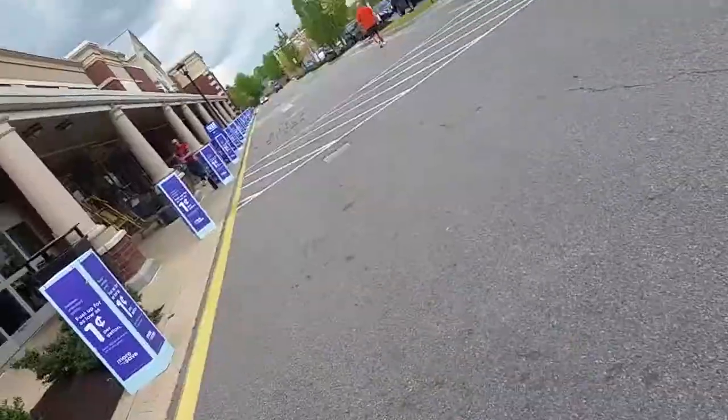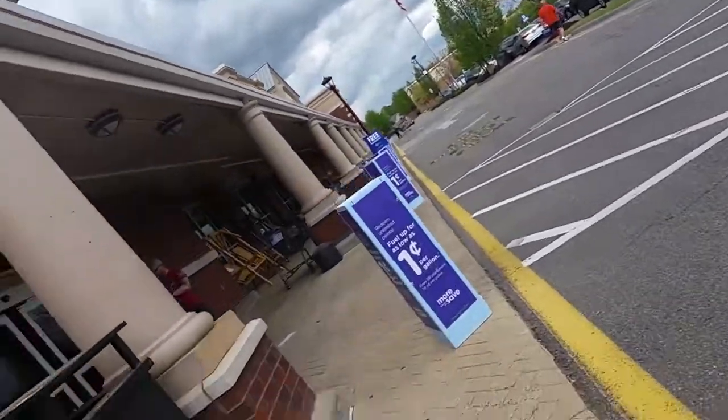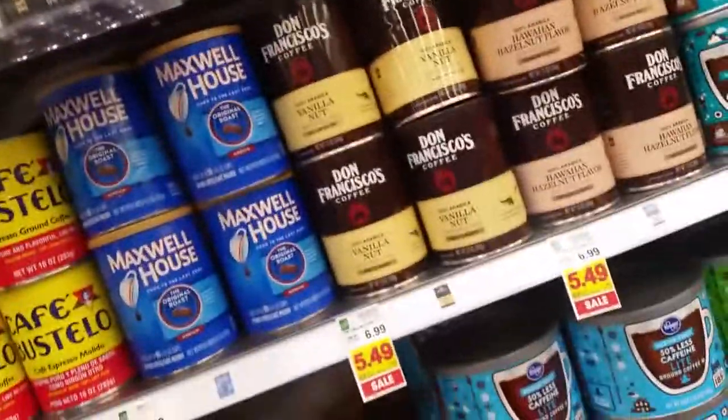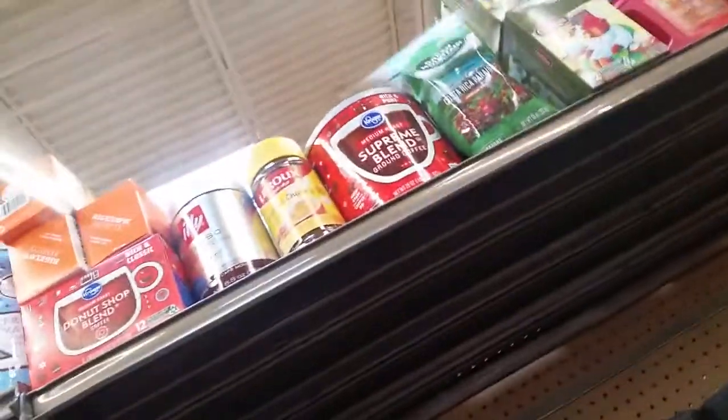A busy day in Kroger means time for some almonds — see what they got. At the self-checkout, I've been looking for this, I've been looking for the chicory. First place I found it, way up at the top.